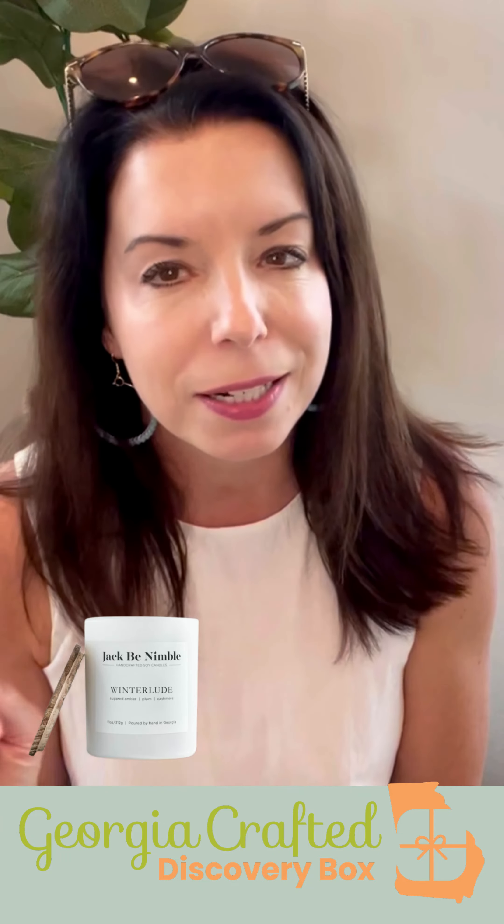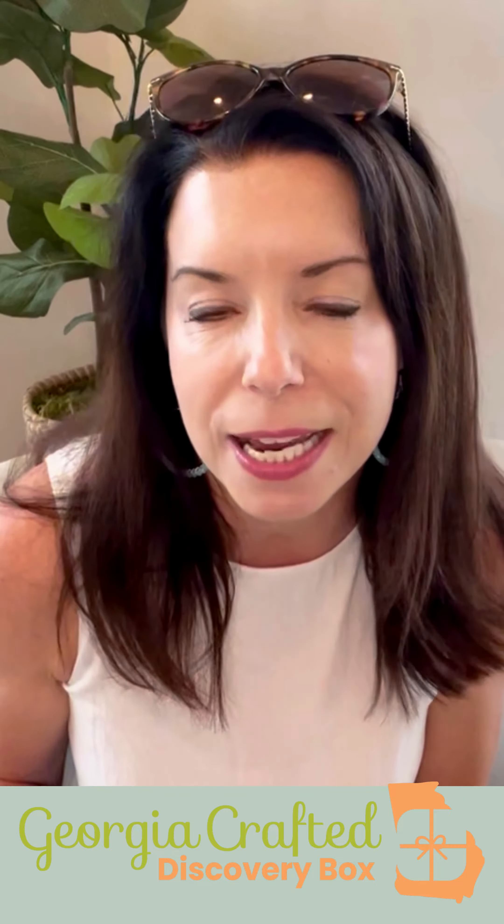You are going to get anything from fun foods or snack items to a bath and body product and potentially a home good — maybe it's a candle or a kitchen towel. We think that this is an amazing way for you to discover new local Georgia makers.